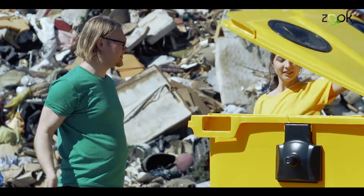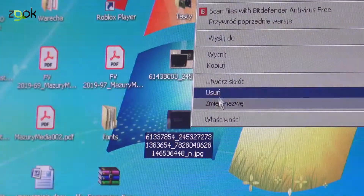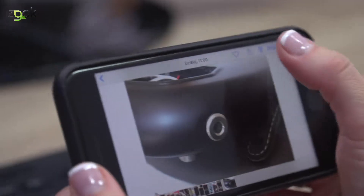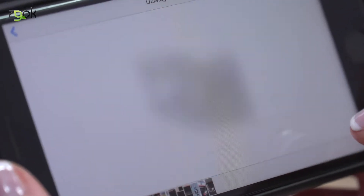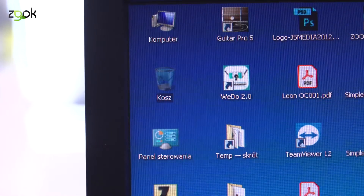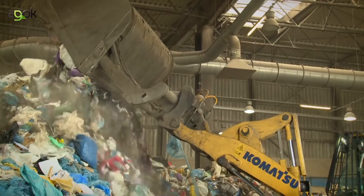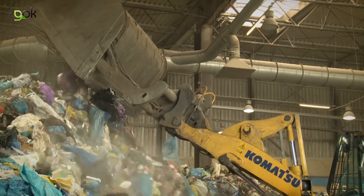Codziennie coś kasujemy, wyrzucamy i zapominamy o tym. Opróżniamy wirtualny kosz i nasze cyfrowe śmieci znikają. Ale w prawdziwym życiu tak to nie działa. Każdy z nas rocznie produkuje około 300 kg śmieci.